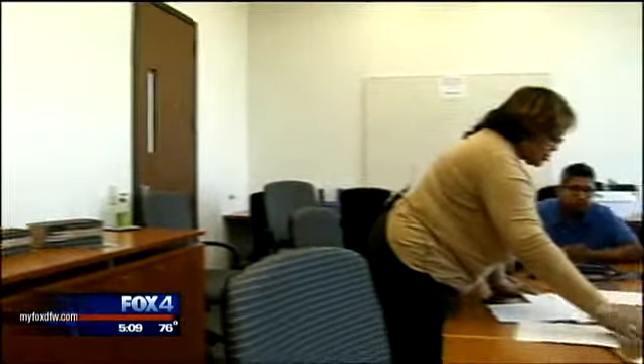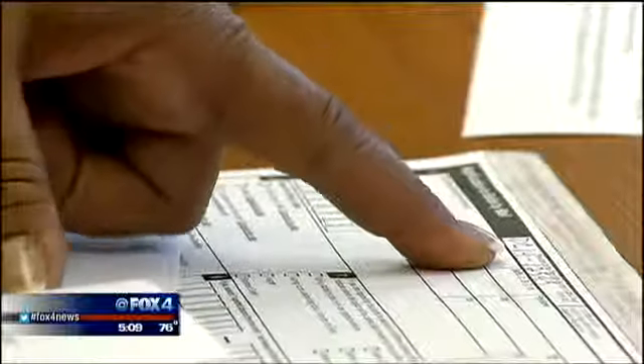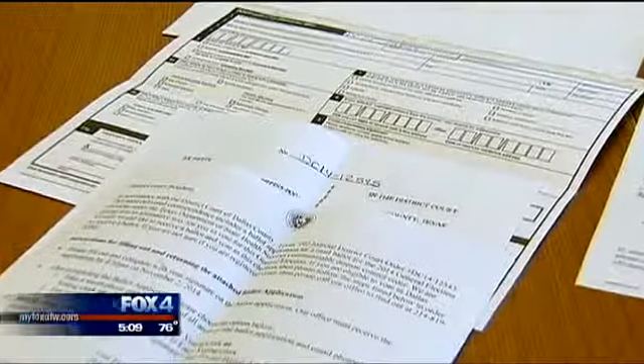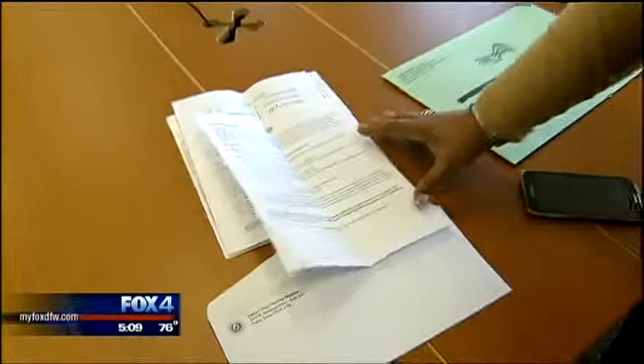The process that we're allowing those voters to use is to be able to send their information electronically, but first we have to have an application. County health workers started taking those application packets to people who are self-monitoring at home or being isolated at Presbyterian Hospital because of possible exposure to the Ebola virus.